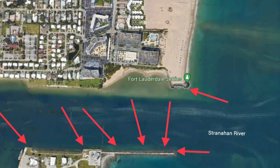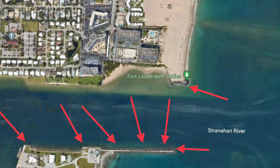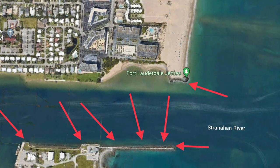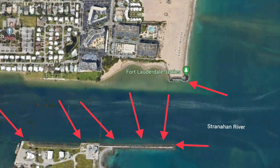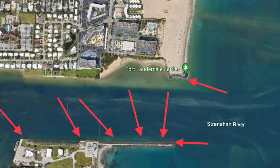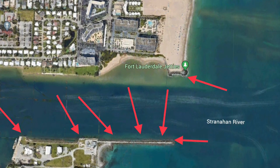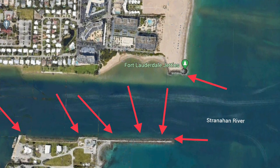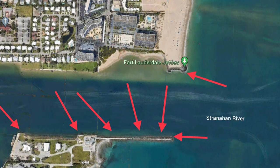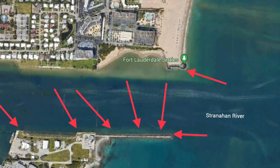Next is Port Everglades. It's a good inlet — very deep with a lot of big boats and ships running through it, so be careful if you're fishing from a boat. Stay out of the way of the cruise ships and freighters. The tips of the jetties are good, all the jetties are good, and the drop-offs where it goes from about 10 feet down to 50 feet are all good spots. You can also try inside the port if you're in a boat. This time of year there are plenty of snook to be caught at Port Everglades.